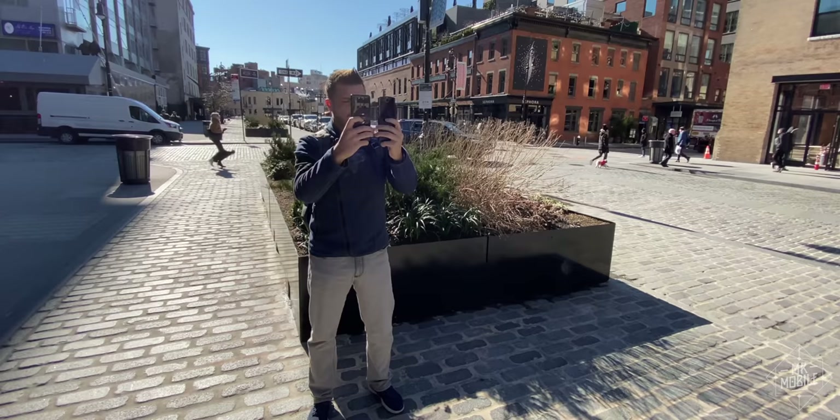I'm Mr. Mobile, and I've spent 24 hours flipping these in the real world. Let's see which is the folding phone for you.